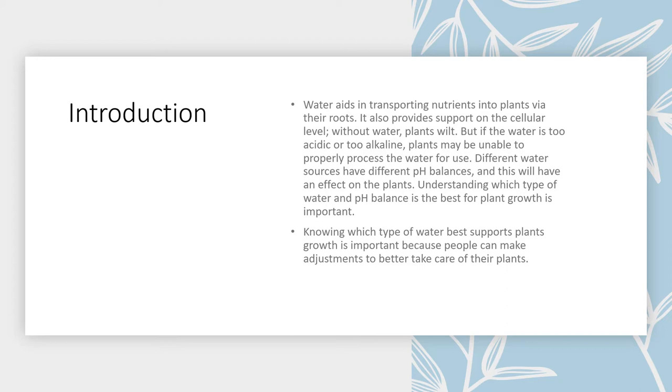Water aids in transporting nutrients into plants via their roots. It also provides support on the cellular level. Without water, plants will wilt. But if the water is too acidic or too alkaline, plants may be unable to properly process the water for use. Different water sources have different pH balances and this will have an effect on plants.